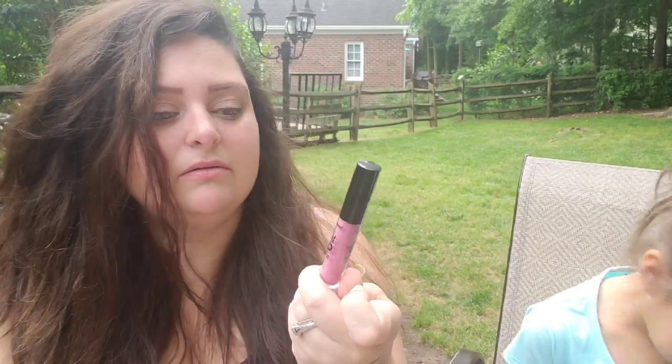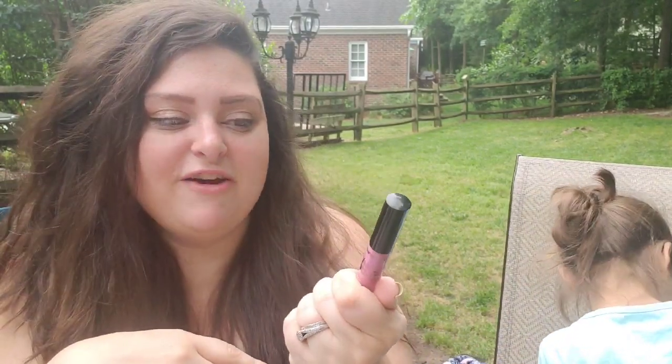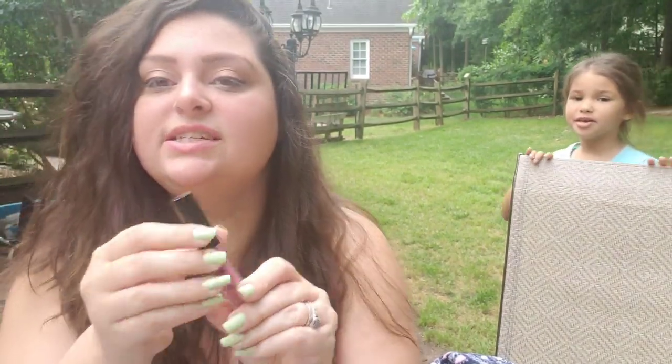The next thing I got is the LA Colors Velvet Lip Mousse. It's a lip color that goes on matte, so it's really pretty. I also like the Remy Rose brand, but these are a little bit better. I put this in my favorites as the Velvet Lip Mousse. This color is called Silky — if you can find this, pick these up too.